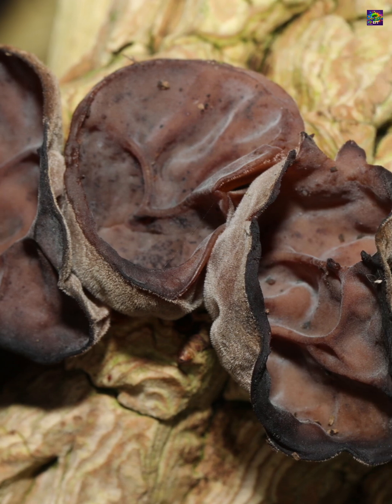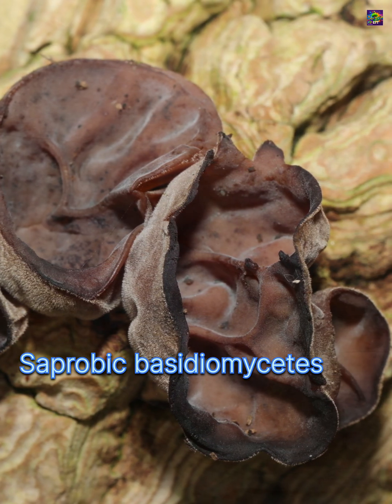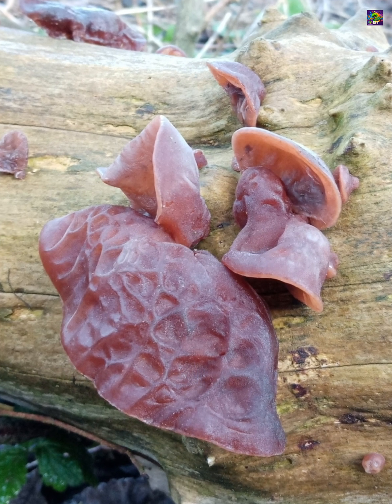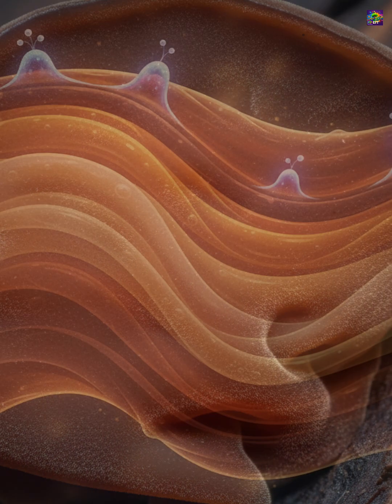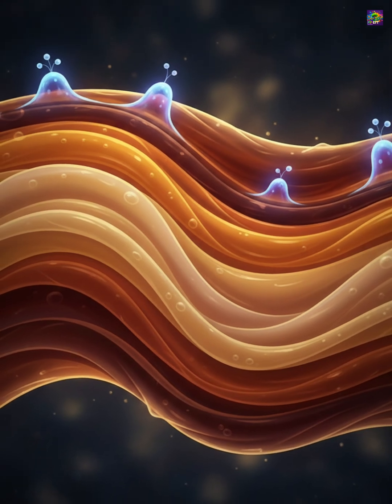From a biological standpoint, wood ears are saprotrophic basidiomycetes. They break down the cellulose and hemicellulose in dead wood, helping recycle nutrients locked inside logs and branches. Their spore-bearing surface is smooth rather than gilled or porous, and under the microscope they show a layered gelatinous structure unique to jelly fungi.